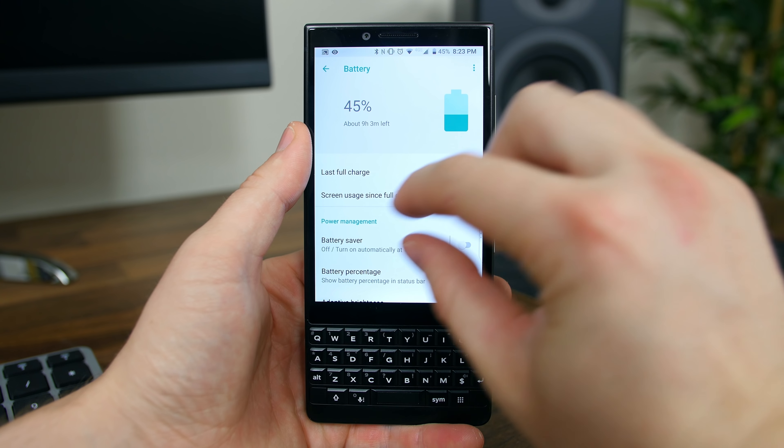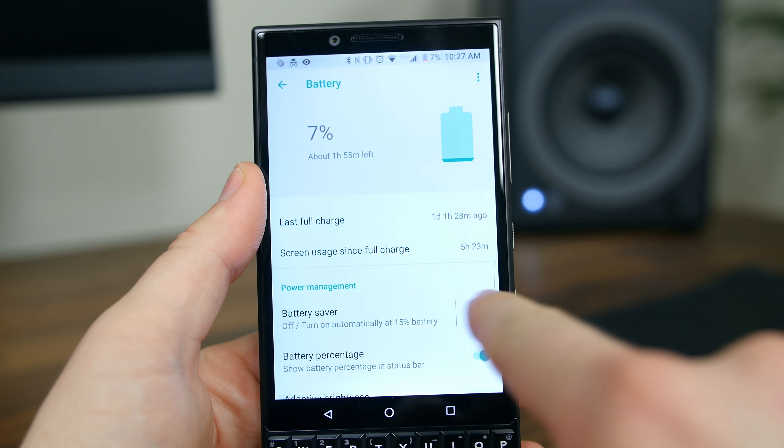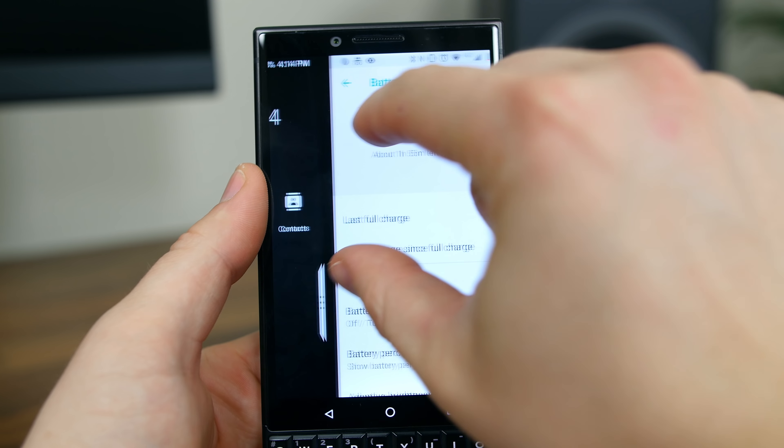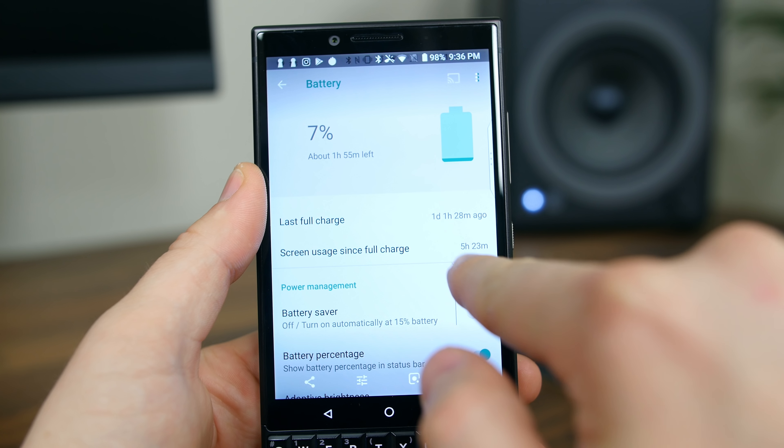The Key Two has a large 3500 milliamp-hour battery that managed to last me through a full day of moderate to heavy usage most days. In the beginning of the challenge the battery did struggle, but it improved considerably towards the end of the 30 days. If you don't use your phone as obsessively as I do, you might be able to squeeze out around two days of usage.